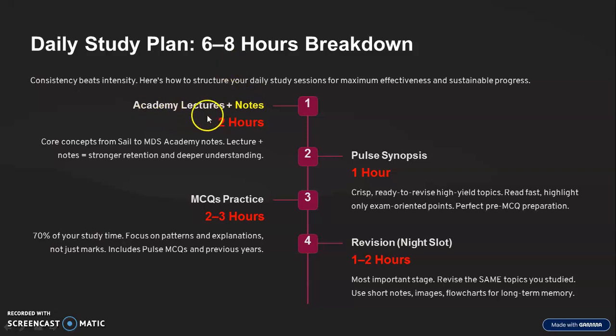The first approach is our academy's micro lectures and notes. I've highlighted it because if you don't have time, follow the academy lectures — that will help you for deeper understanding and build core concepts properly. If you're not part of my academy, no problem — go to Pulse synopsis only. But those who are part of my academy, please follow the academy lectures and notes.